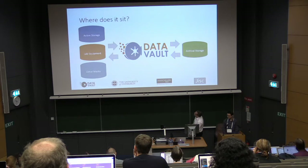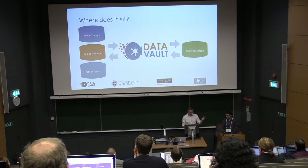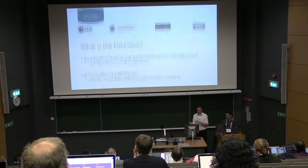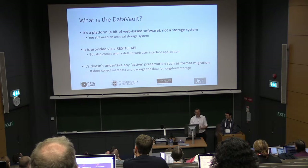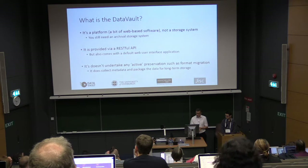The system sits in between where your data currently lives — whether that's your active storage or maybe laboratory equipment — and your archival storage. The Data Vault isn't a storage system in its own right; it's simply an ingest and description tool for research data. It's provided by a RESTful API, so you can have multiple interfaces to it, but it does come with a default web interface.